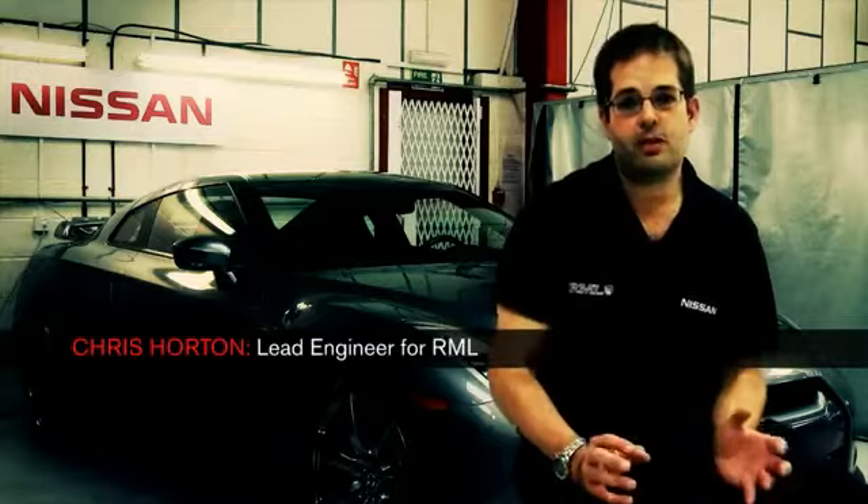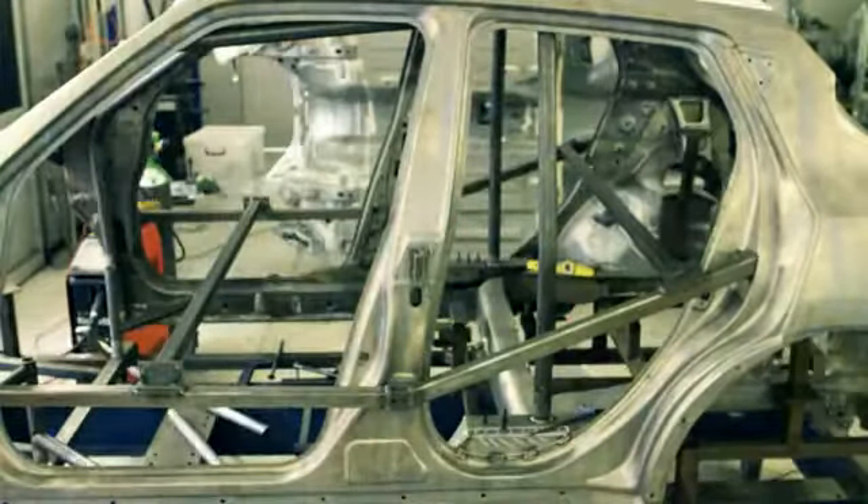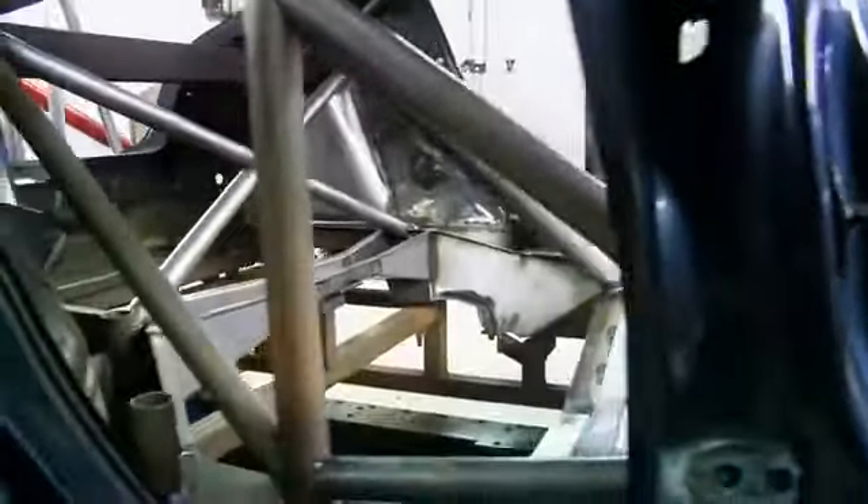The roll cage was designed to a motorsport association guideline, but this was done in-car by creating a template of bends, getting those bent, putting those in the car and then constructing the rest of the roll cage between the points on the jig.